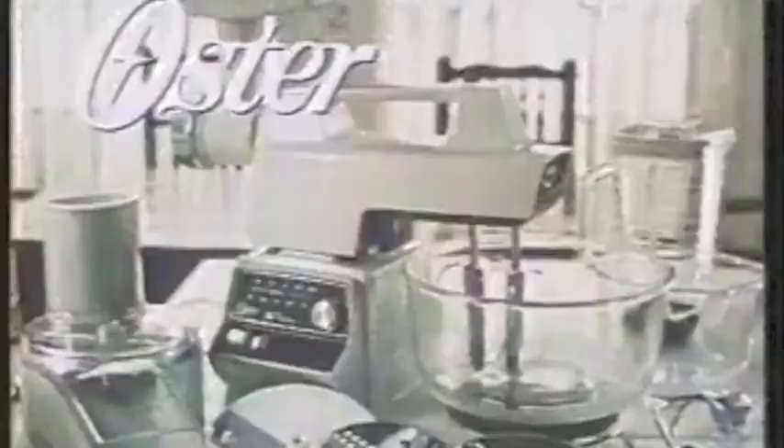Now, what am I going to do with all this? Set another plate. The Oster Kitchen Center — from the makers of the Osterizer blender and more.